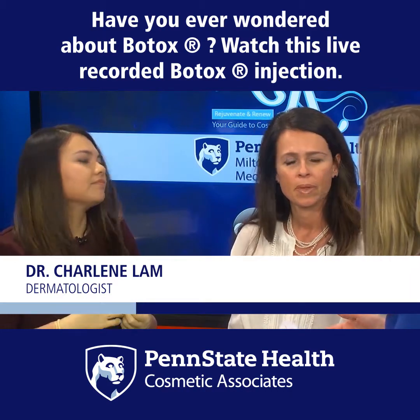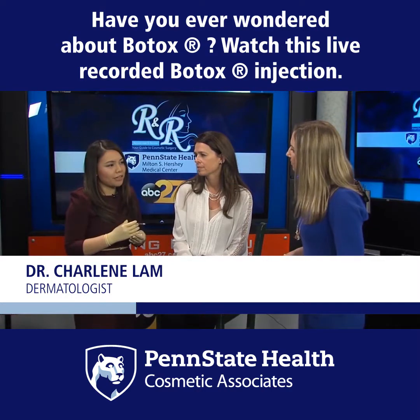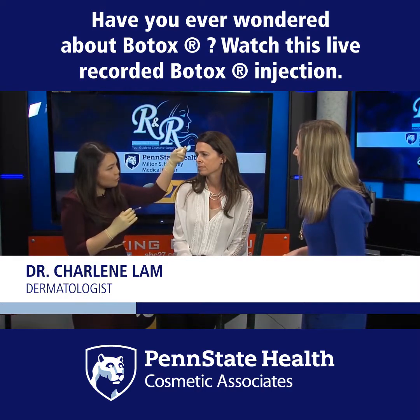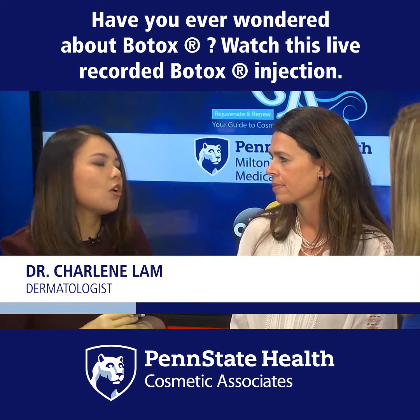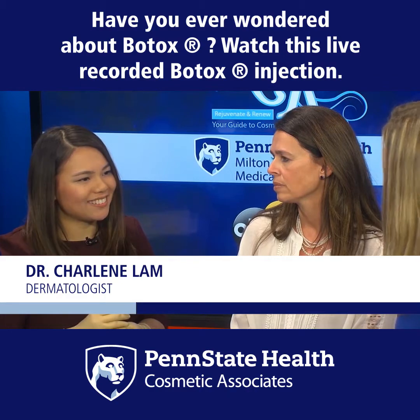What about side effects — do patients ask about those? Botox is temporary. Most of the side effects come from the injection itself, so you might get a little bruise or a little bleeding right where we injected, but nothing that will last permanently.